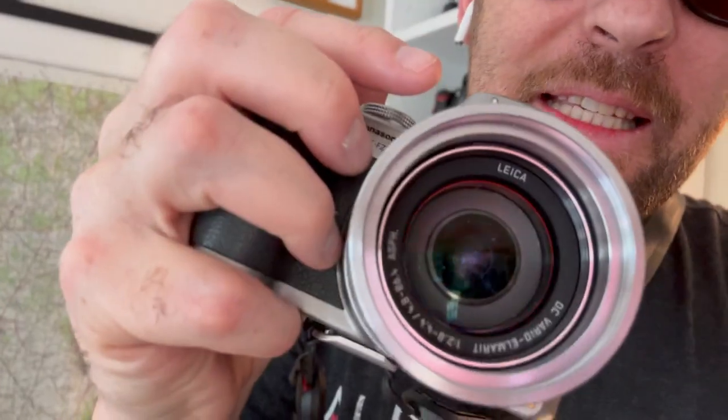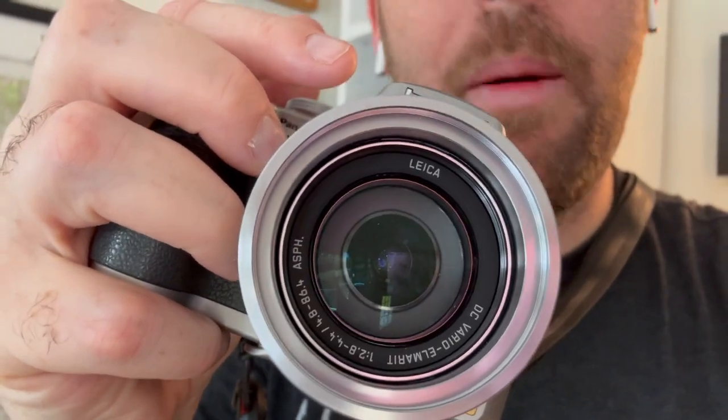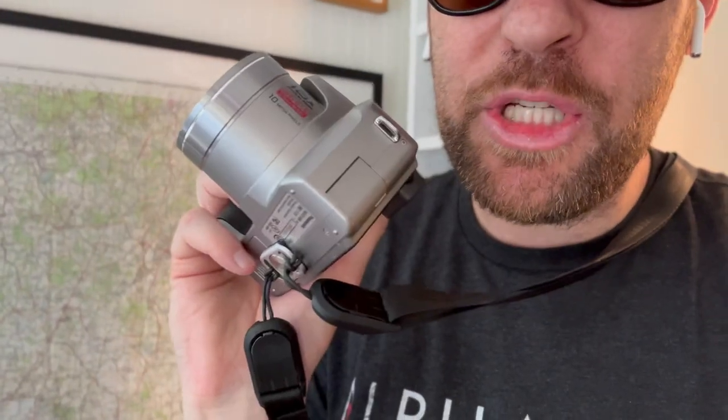Voigtlander and Leica — they just last. This video gets you a Leica lens for no money. Don't spend money on those high-end cameras until you've tried the glass and see if you like it. Panasonic partnered with Leica — if you didn't know. I love a bridge camera.